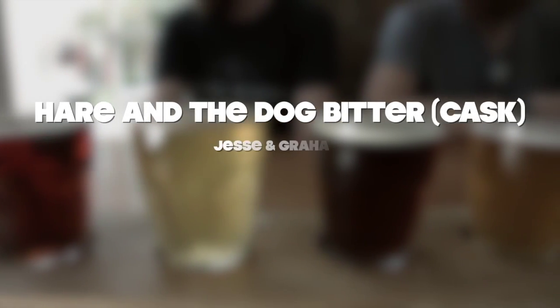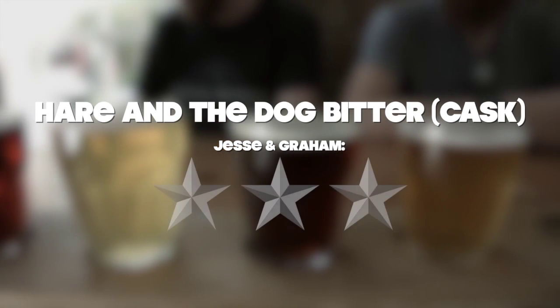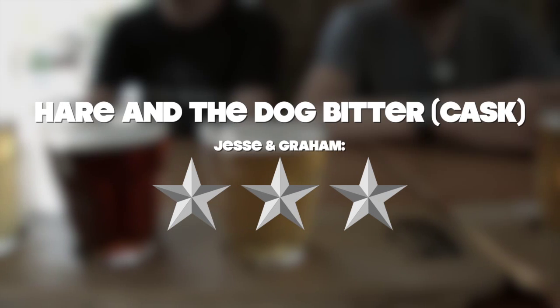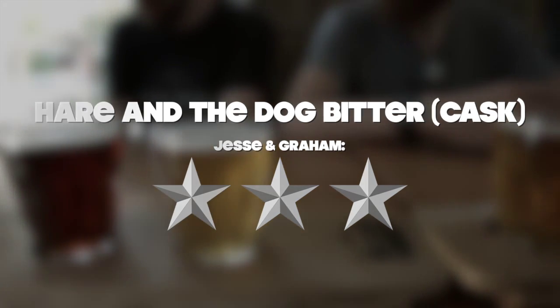I'm interested in trying the tap version, which should probably be more bitter. I will give this three stars. Yeah, three stars sounds about right — that's what I'll give it as well.